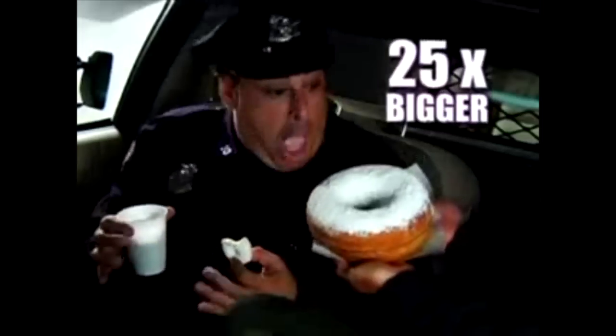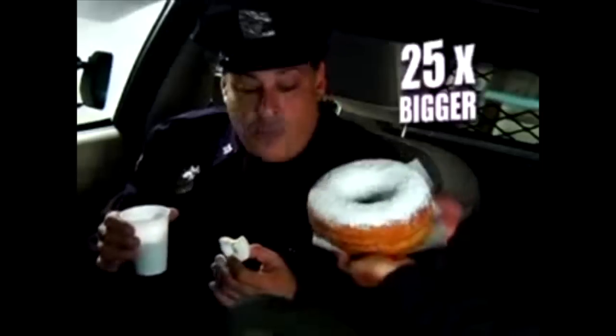Giant doughnuts! Where do I sign up for this heart-clogging delight? Sure, everyone loves doughnuts, especially when they're 25 times bigger! Serious question now - did that policeman just have an orgasm? Yes.